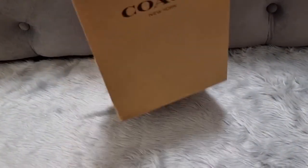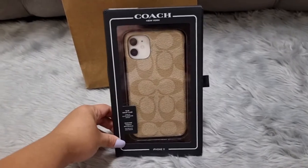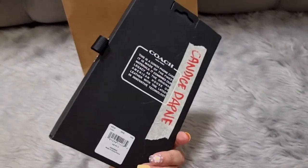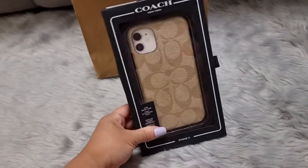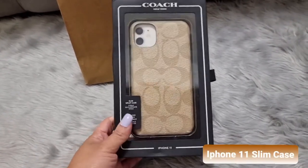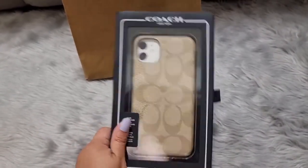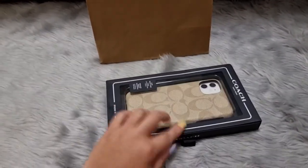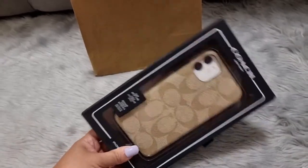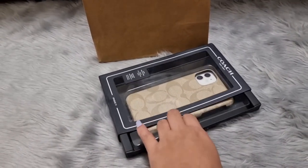Alright, so this is a Coach iPhone case for my iPhone 11. I placed the order around two weeks ago and I got it today. I actually love it — I was hoping it would match the color of my bag, but the shape is nice so it's okay.